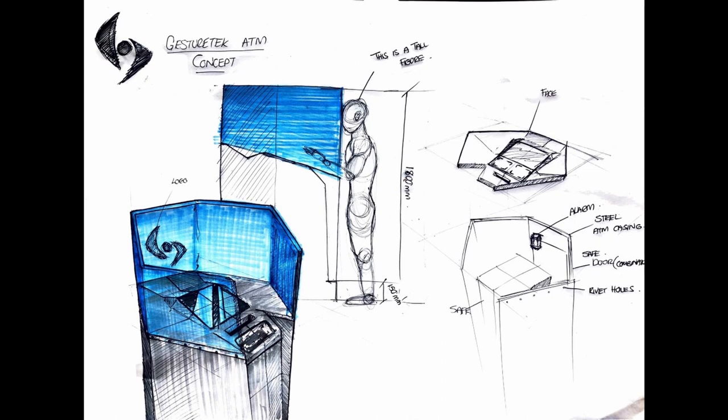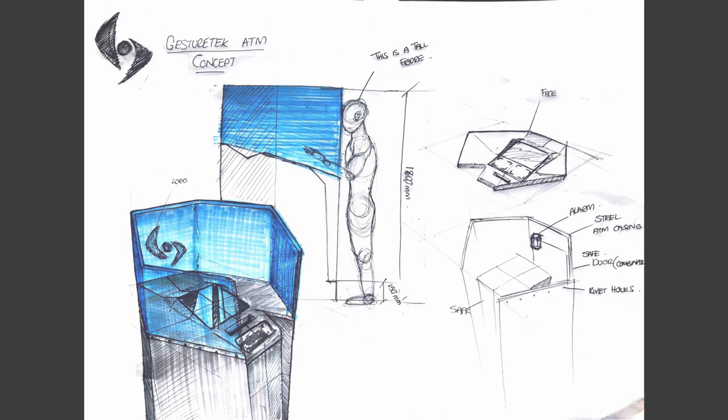For the ATM to operate smoothly — I'm sure you're wondering how it would work in terms of gesture controls. To withdraw, you would approach the ATM and the screen would ask you whether you'd like to withdraw, deposit, or what your reason for using the ATM would be. You would pass your hand over a yes or no icon to confirm the command.